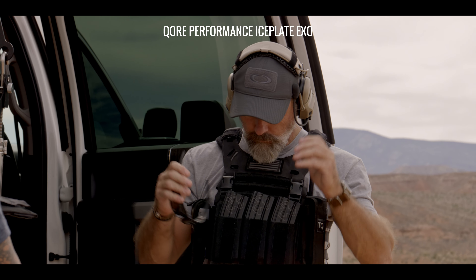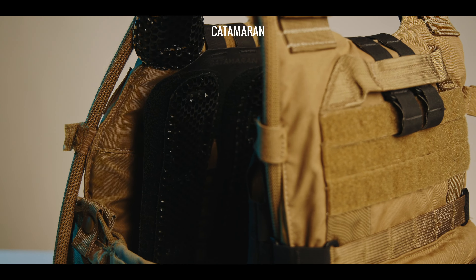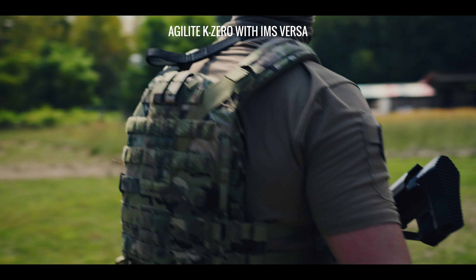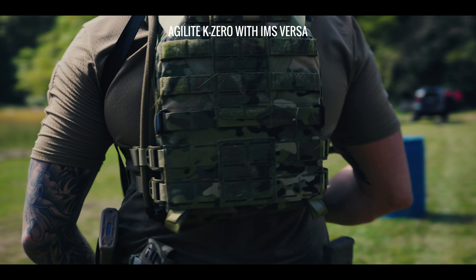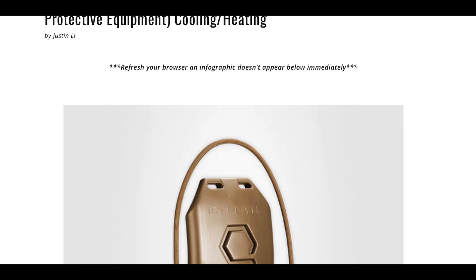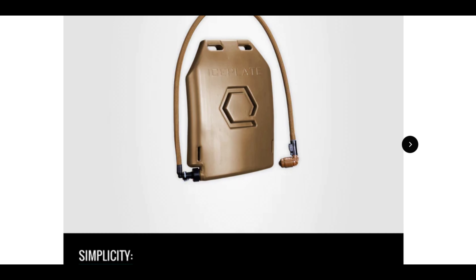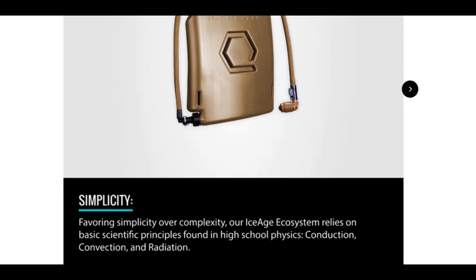Some plate carriers, like our Iceplate XO, IMS, IMS Pro, and Catamaran, can even augment your body's natural thermoregulation mechanisms, boosting your performance in the process. If you'd like to learn the basic methods of heat transfer and how they apply to your gear, check out the infographics we put together in our Insights blog article titled 'The Methods of Heat Transfer,' linked in our show notes below.